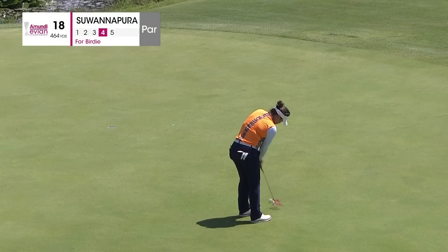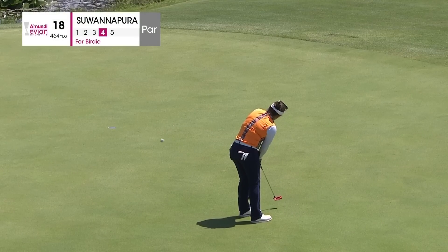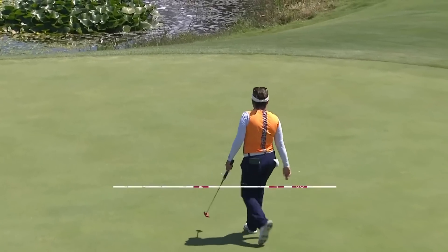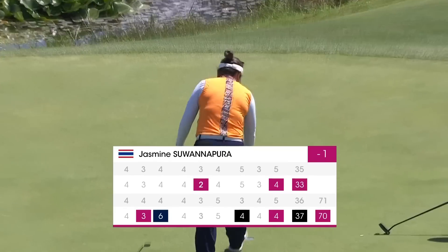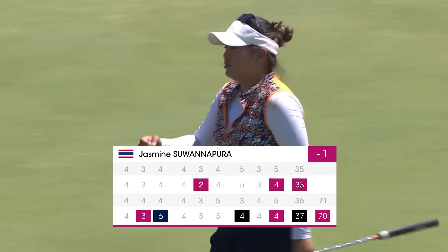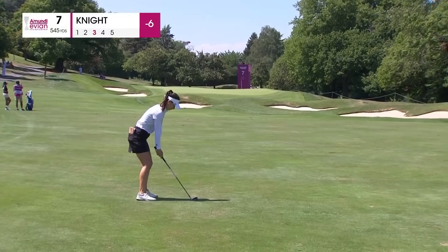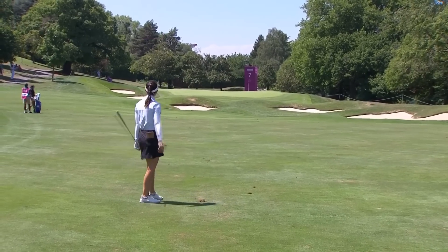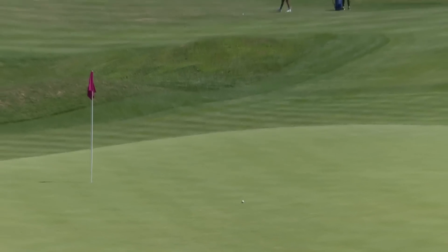One putt for a par at the 18th. Excuse me, that was a birdie, and that gets her home in 37. So that double bogey at the 12th today — last week when they finished fourth at the Dow. I think she's having a blast out there by herself today.